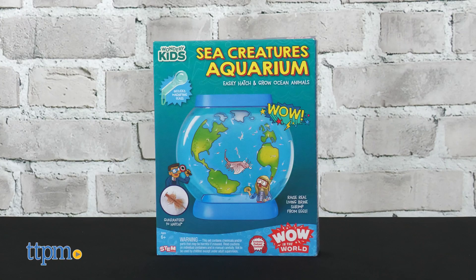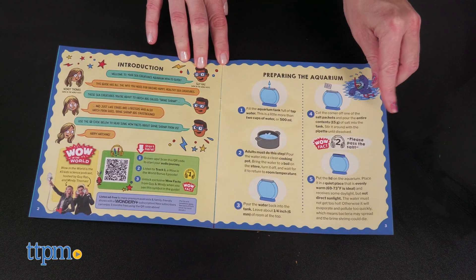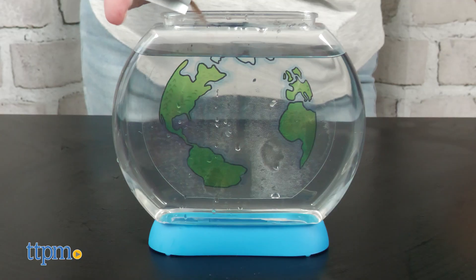Kids ages 6 and up can raise real living brine shrimp from eggs with the Sea Creatures Aquarium. The kit comes with everything you need, although there's some prep that adults will need to help with because it involves boiling water. So water, a cooking pot, and a stove are required.